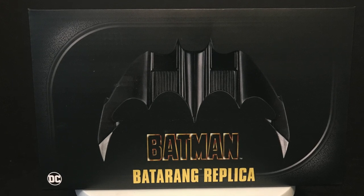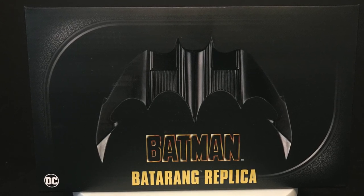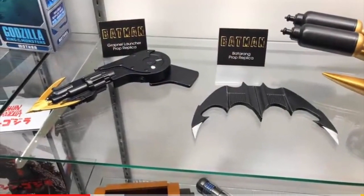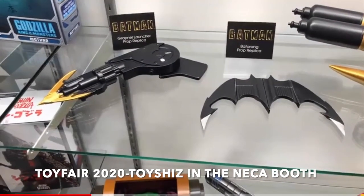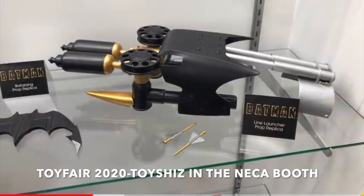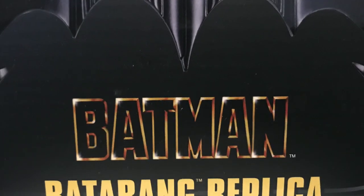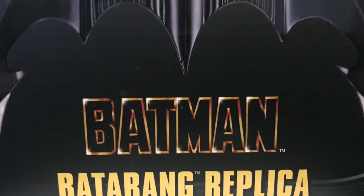This is pretty cool — it was on show at Toy Fair last year. Batman 89, they got you covered: batarangs, the bat grapple, the gas gun — I don't even know how that really works. We hadn't really seen much about it, and lo and behold, now we've got the Batman batarang replica.